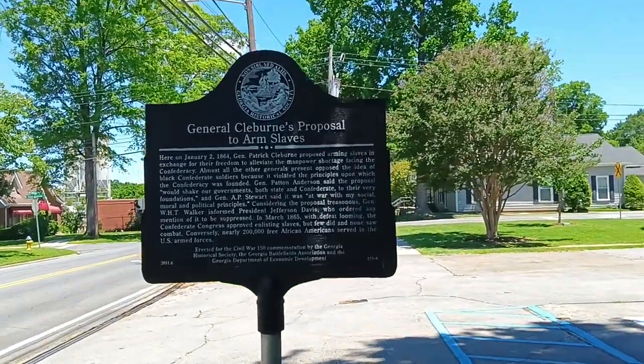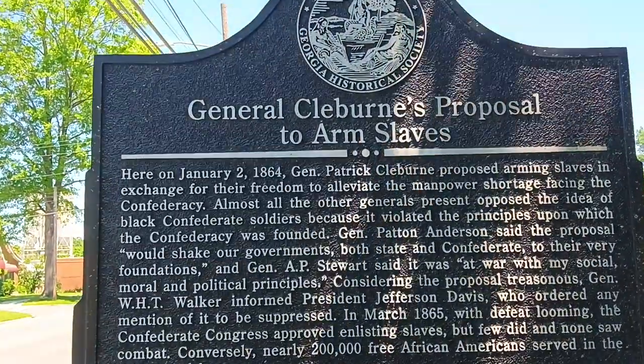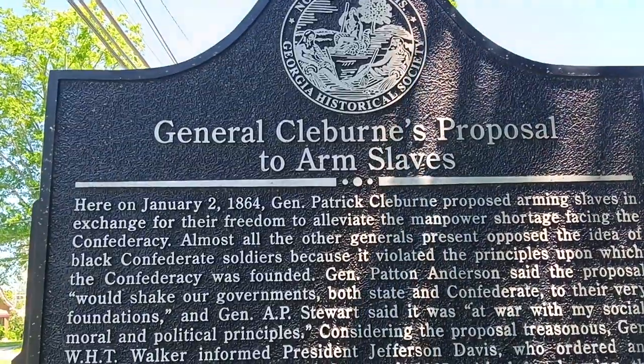He burned Atlanta to the ground, and would have done the same to Dalton, Georgia, if it hadn't been for General Joseph E. Johnston.